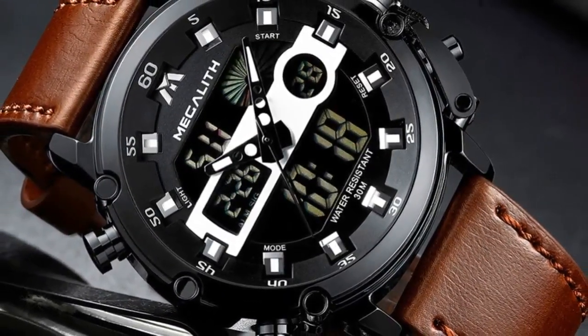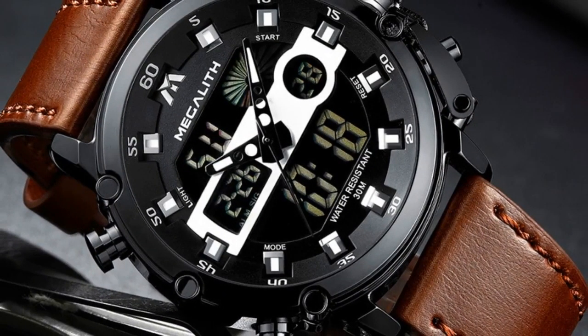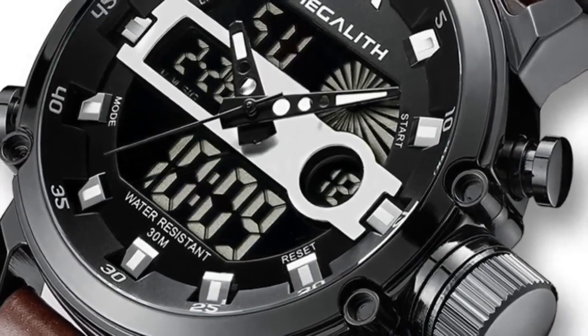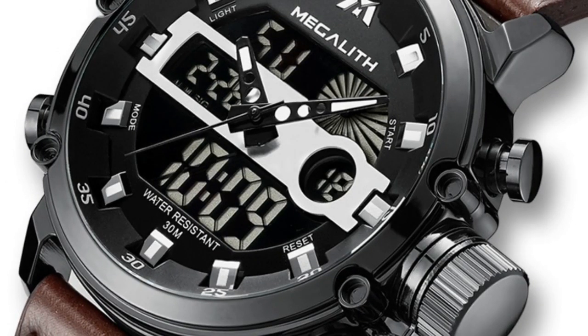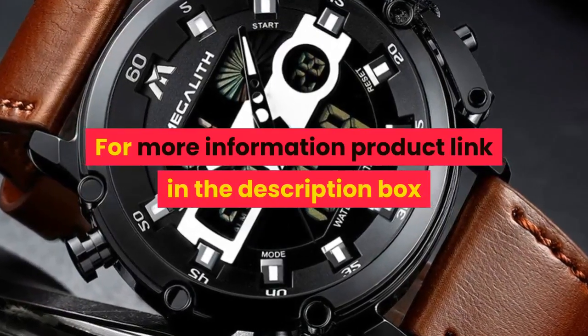Specifications: item — men's watch. Watch type: quartz watch, fashion watch. Functions: chronograph, stopwatch, luminous, calendar, date, waterproof. Case material: alloy. Band material: leather. Movement: dual display. For more information, product link in the description box.